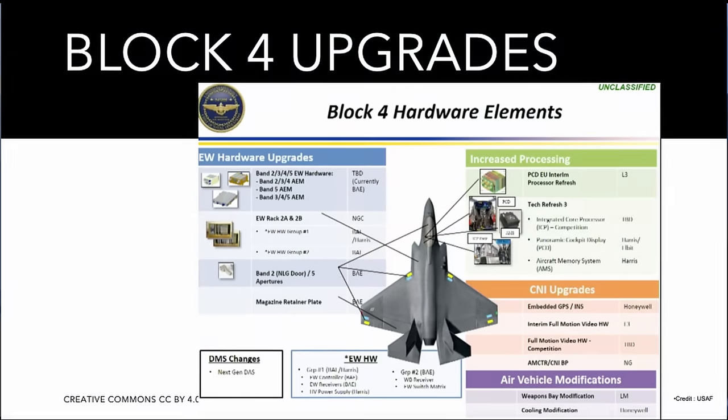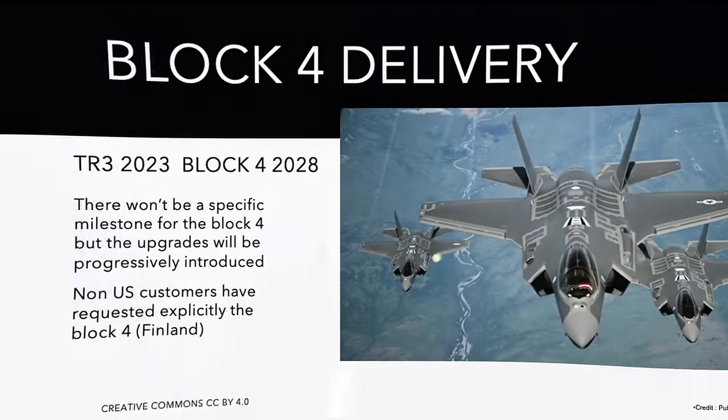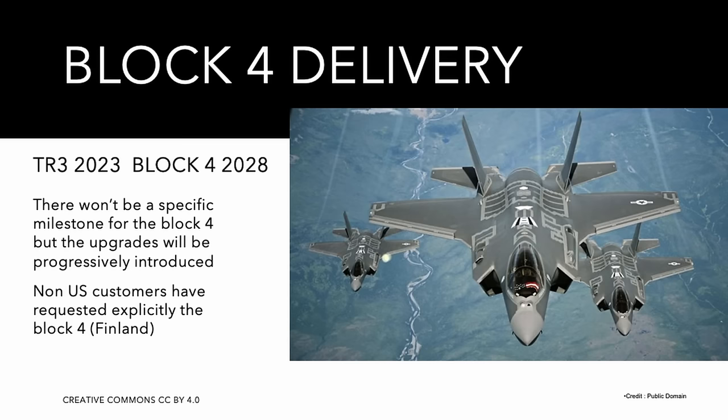Despite how poorly conceived and run the program has been, it has produced an outstanding aircraft. The Block 4 updates include both hardware and software upgrades; the avionics-related updates go under the name Technology Refresh 3. The first modified aircraft already flew in January 2023, with the bulk of updates expected to progressively enter service and be delivered in 2028.